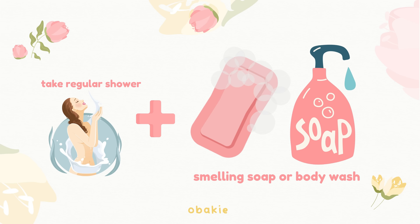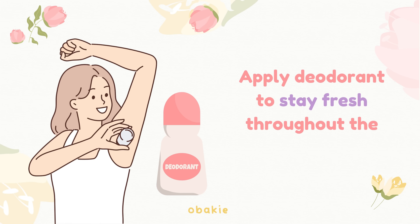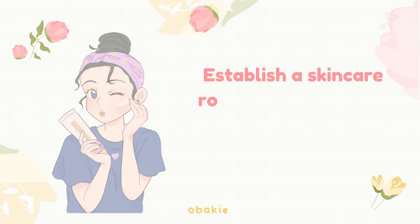Hygiene is key. Take regular showers and use a mild, pleasant-smelling soap or body wash. Brush your teeth twice a day and consider using mouthwash to keep your breath fresh. Keep your nails clean and well-groomed. Apply deodorant to stay fresh throughout the day.